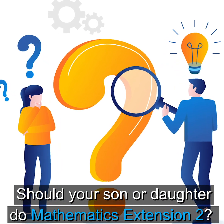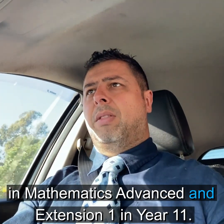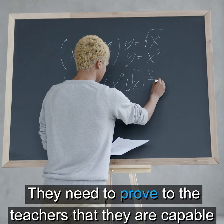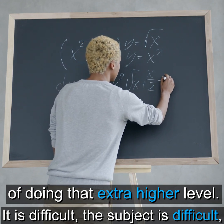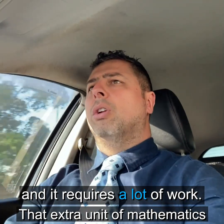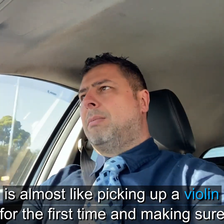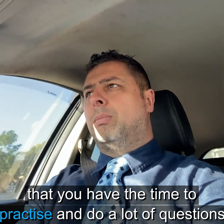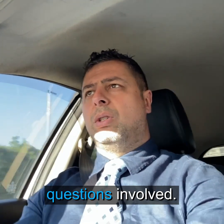Should your son or daughter do Mathematics Extension 2? Firstly, they need to really be able to perform well in Mathematics Advanced and Extension 1 in Year 11. They need to prove to the teachers that they are capable of doing that extra higher level. It is difficult, and it requires a lot of work. That extra unit of Mathematics is almost like picking up a violin for the first time — you need to have the time to practice, do a lot of questions, understand the concepts, and do the higher level questions involved.